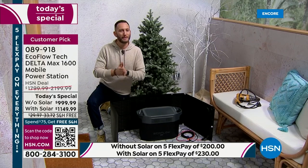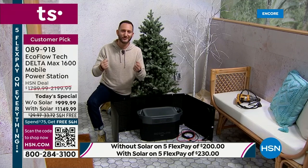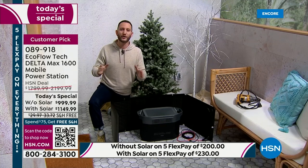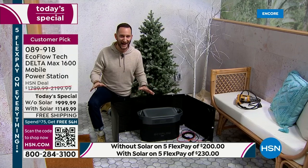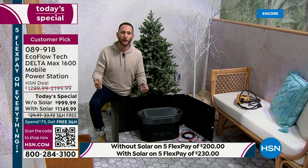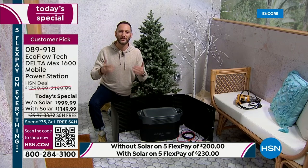When thinking about picking up EcoFlow, remember it's not just a power station, it's a solar generator. When we think about solar panels, we think they're there to recharge the power station — and that's true. But it goes beyond that. Not only do your solar panels recharge your power station, they power whatever you've got plugged into your power station. That's why we call it a solar generator.